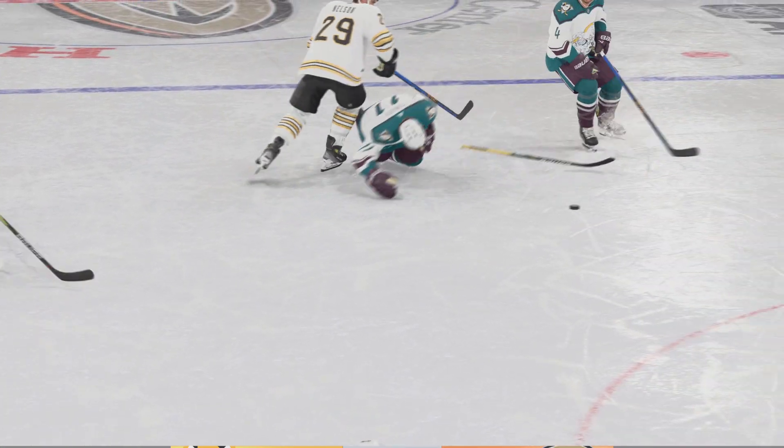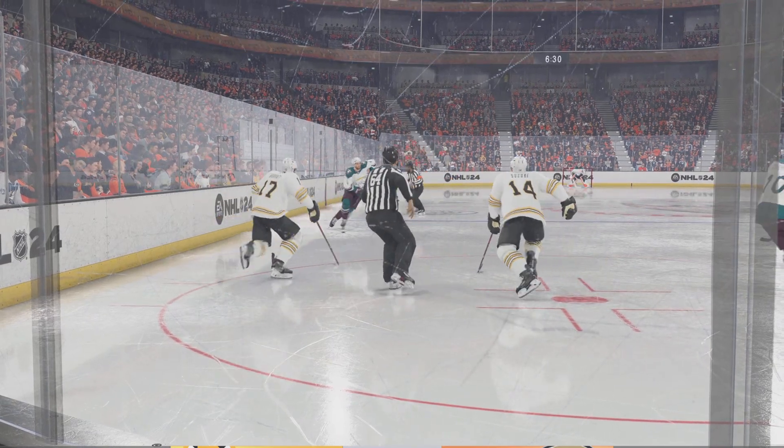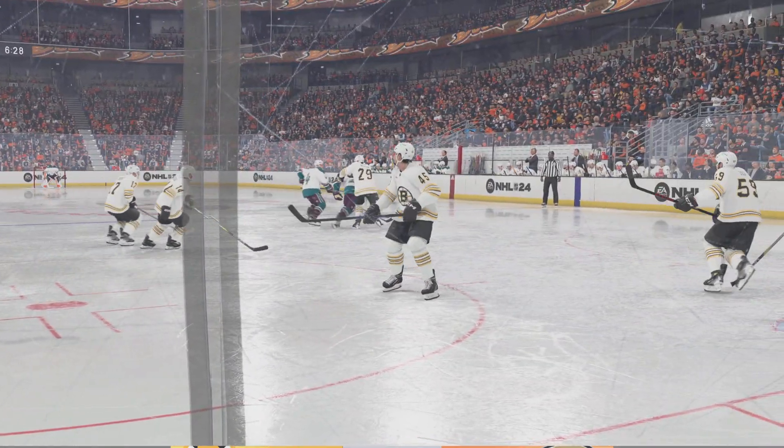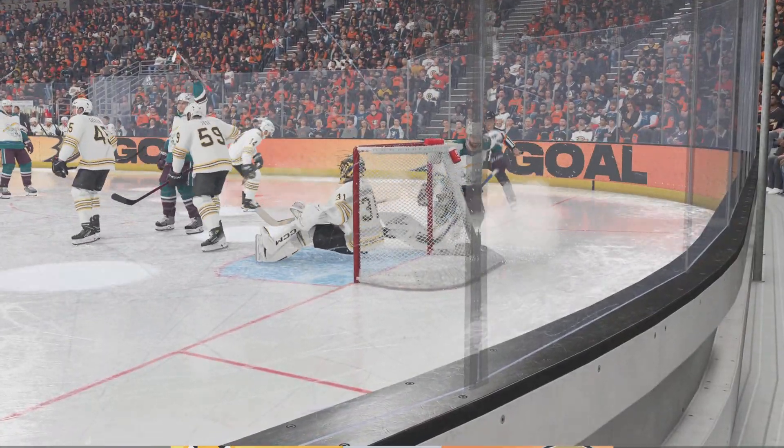This is a really smart shot through traffic, James. The recognition of the net front presence and screen, and the goalie drops to the butterfly position. Really tries to make himself as big as possible, hoping that the puck just hits him because he can't see it.